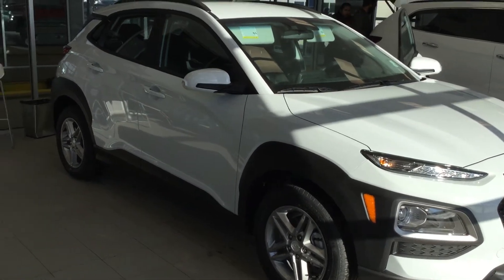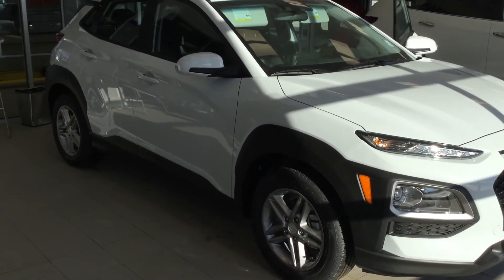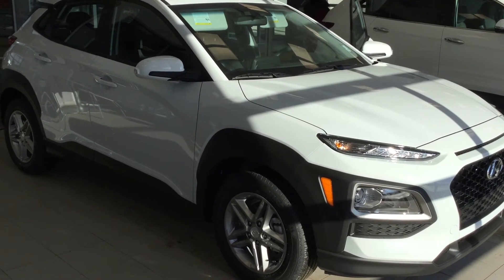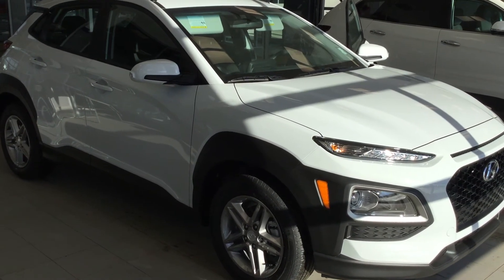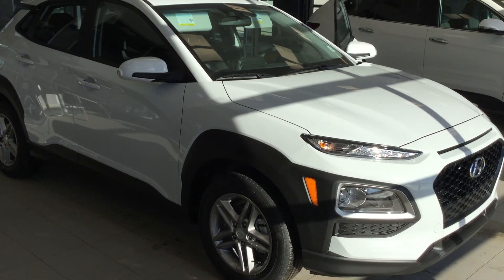Besides all the major features that we just ran over here, there's a lot more about the Kona that makes it a great vehicle. Hyundai has one of the best warranties in the industry, and the pricing is very good. We look forward to helping you out and will be sending you some more information along with this video. If you have any questions, feel free to give me a call at 780-371-3700 anytime, and I look forward to making things work for you. Take care.